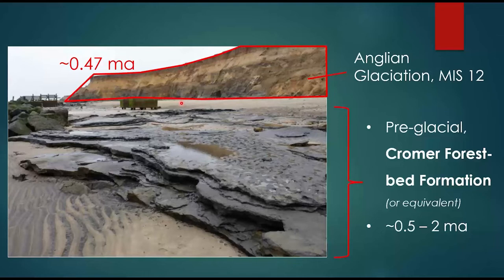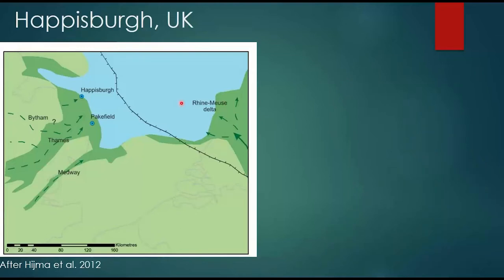The Cromer Forest Bed Formation runs from around half a million years ago back to approximately two million years ago, and it preserves lots of organic material, giving us a good idea about the environment when it was laid down. When it was being deposited, the landscapes looked very different — we were permanently connected to the continent of Europe. Even when things were slightly warmer or cooler and sea levels changed, the Southern North Sea would have fluctuated somewhat, but we were always connected, meaning people, animals, and plants could freely move and colonise this whole area.